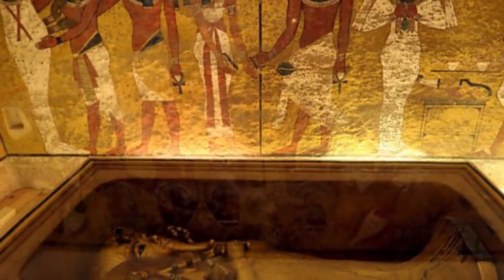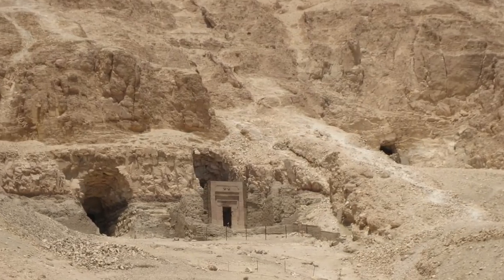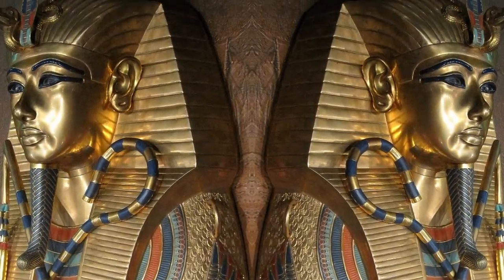Before its discovery in 1922, the tomb had been robbed and then resealed twice and left in total disarray. Though it was small and compact, it contained a lot of valuable stuff. It's gone down in history as one of the most important discoveries in Egypt ever. We'd be willing to bet that King Tut is one of the first things that come to mind when you think of Ancient Egypt.